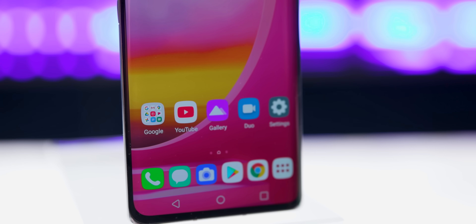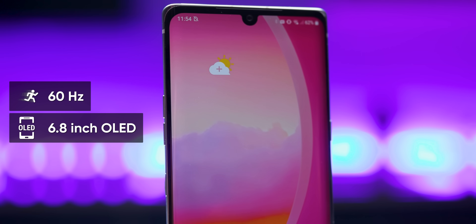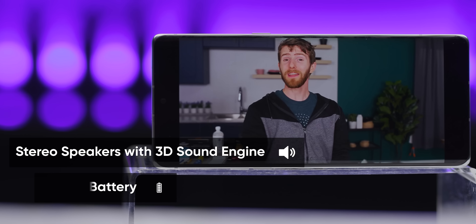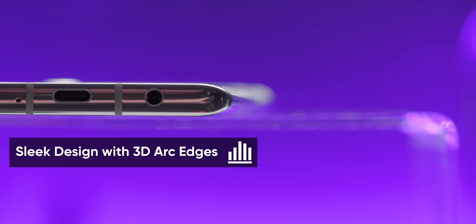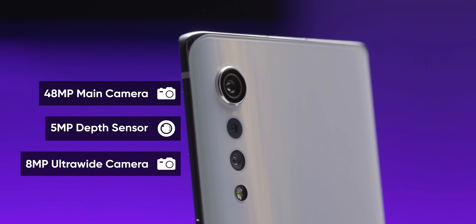Before we get into any benchmarks or testing, let's get familiar with the device. On first glance, the Velvet looks and feels like any modern device. It has a big and beautiful 60Hz 6.8-inch OLED panel contributing to a nearly all-screen design, save for a small raindrop camera cutout at the top. Underneath, in true flagship fashion, is an integrated under-screen fingerprint sensor. The Velvet has stereo speakers with the earpiece acting as the second channel, a big 4300mAh battery, wireless charging, 5G support built directly into the SOC, IP68 water and dust resistance, a full glass design, and of course a headphone jack. Around back, the Velvet's triple camera setup features a 48-megapixel main camera capable of 4K 30fps video recording, an 8-megapixel ultra-wide camera, and a 5-megapixel depth sensor.